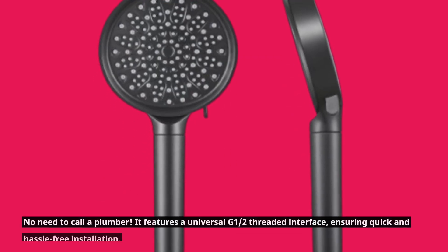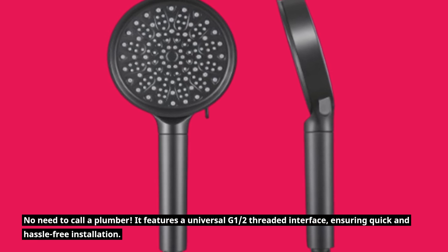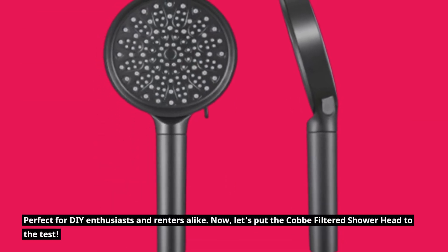No need to call a plumber. It features a universal G1 half-threaded interface, ensuring quick and hassle-free installation. Perfect for DIY enthusiasts and renters alike.